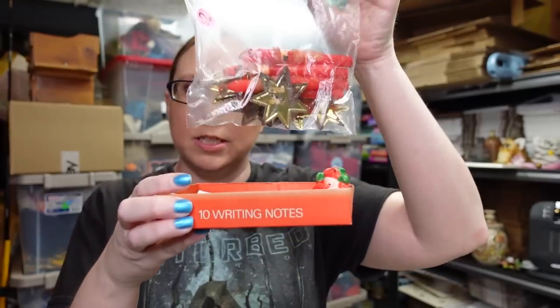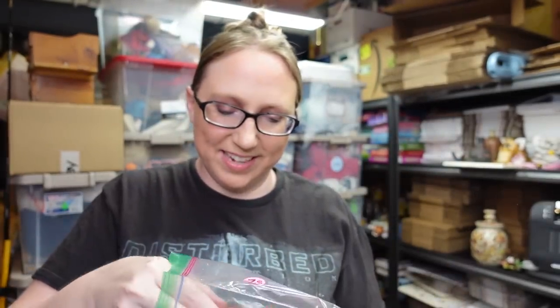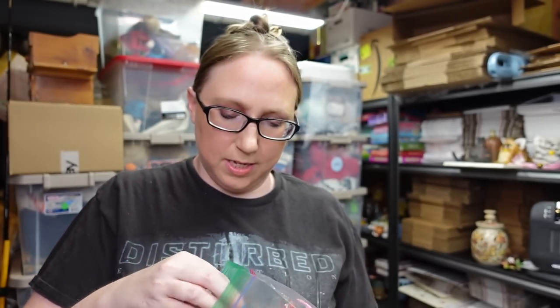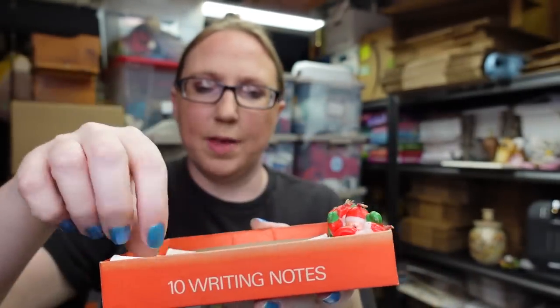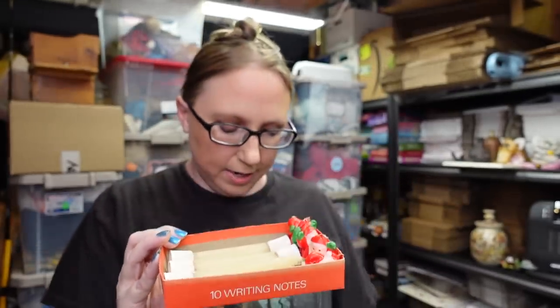Some things I haven't listed yet because we're not quite sure what we're doing with them. Eric got all of these little candles — he paid $2. There are little tiny Santa Claus candles, some little brass stars to put them in, and in the box were a couple of tiny Santa candles and some taper-style candles. All of that for just $2.